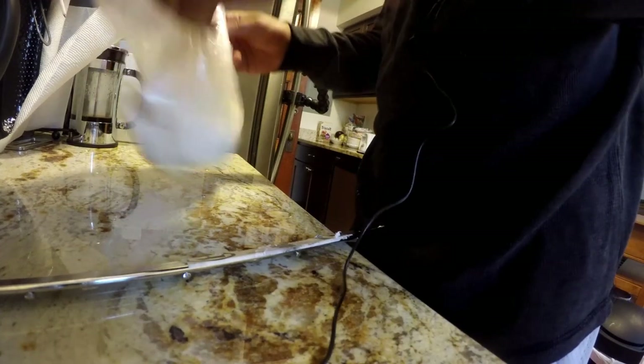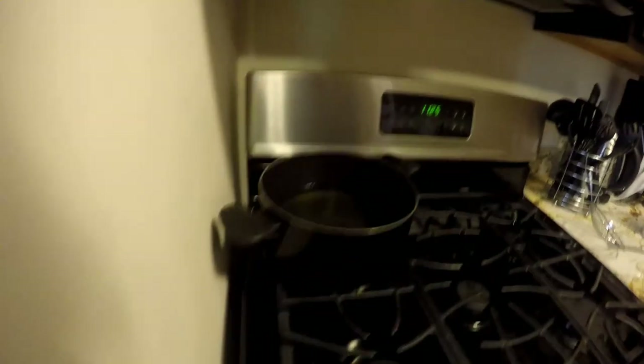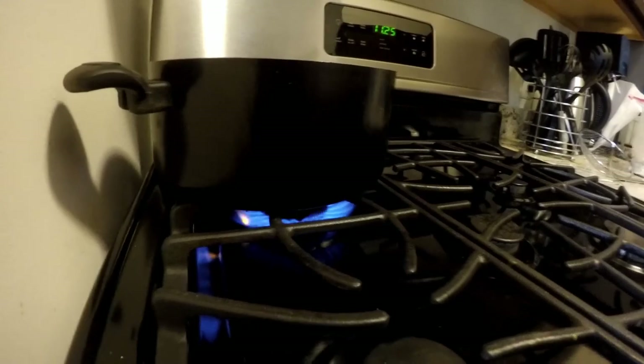I'm gonna close this up. Shake it up. Might have a hole in it. All right, now we gotta turn this on. There we go.